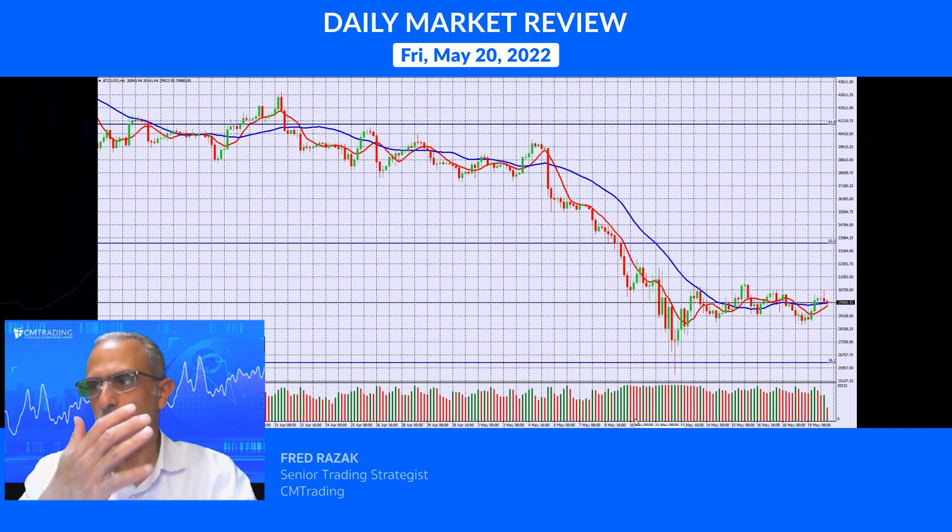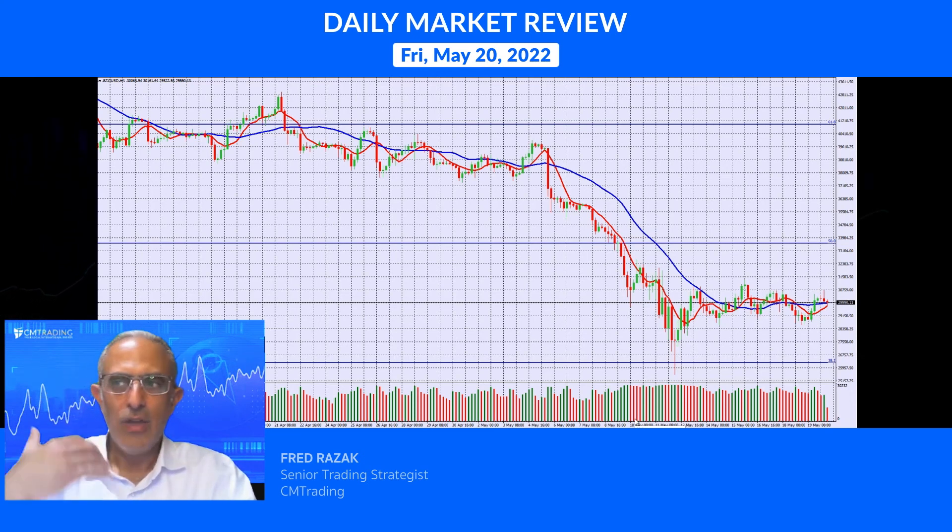Bitcoin is between 29,000 and 30,000, trading in a very tight range. If you do trade it, just make sure you're very precise given how tight the range is. This is Fred Razek — wishing everybody a great trading day, thank you.